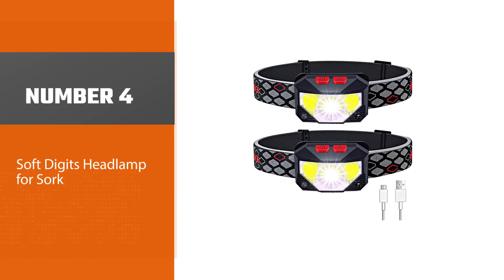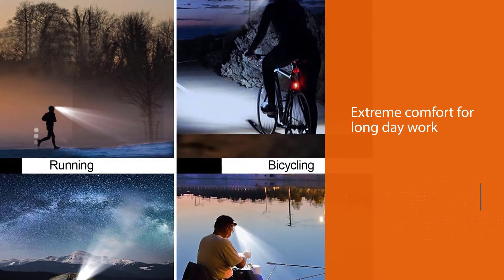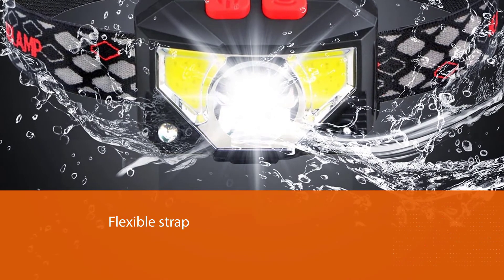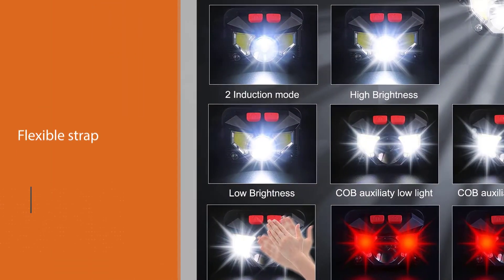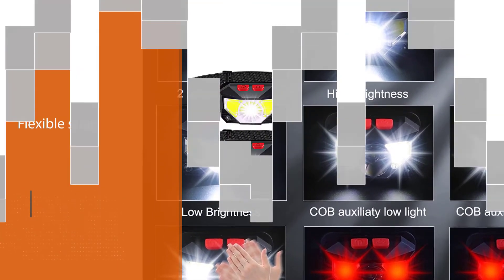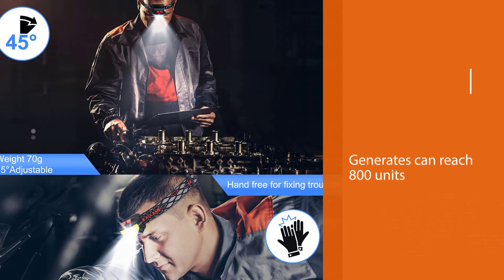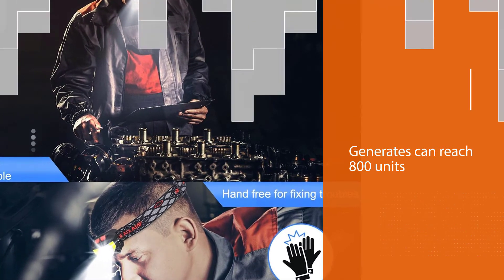Number four: Soft Digits headlamp for work. To offer extreme comfort for long day work, the brand designs this headlamp with a plastic case to prevent overheating during use. You can also rely on the flexible strap designed to freely adjust for optimal comfort. The headlamp offers up to eight lighting modes, each of which serves different purposes. The maximum lumens it generates can reach 800 units, lighting up a 500-meter distance. Its motion detection allows easy adjustment in the dark, applying to both the main and the side lamps.